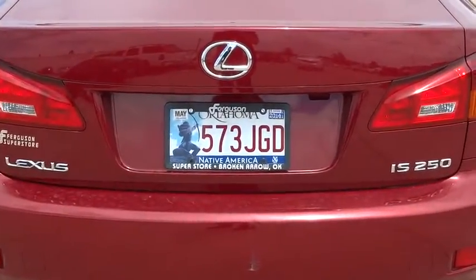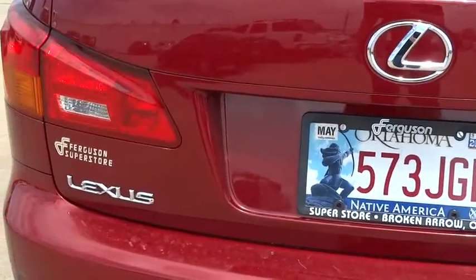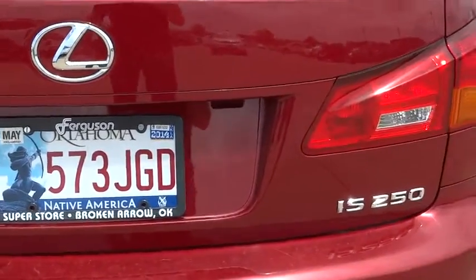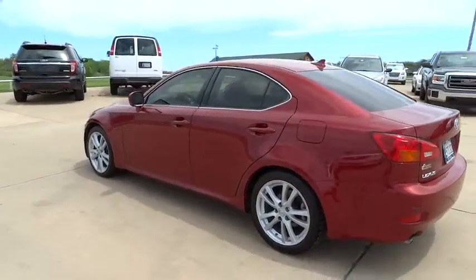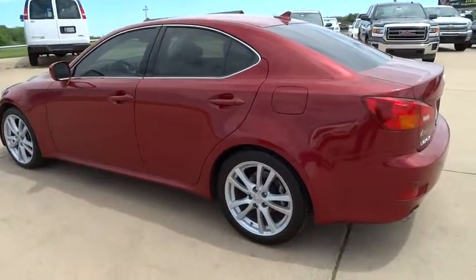Airbags, side airbags, keyless start, fog lights, outside temperature gauge, auxiliary power outlet, rear wheel drive, tire pressure monitoring system, digital clock.